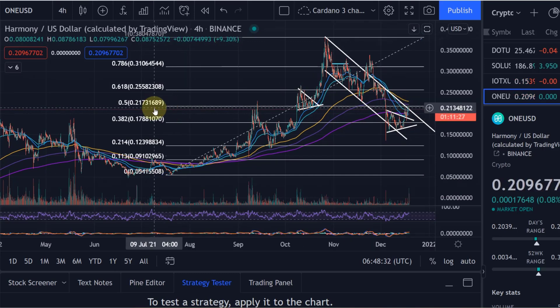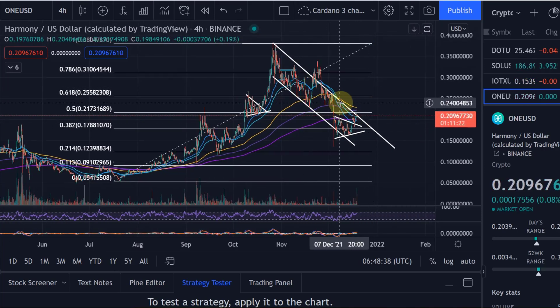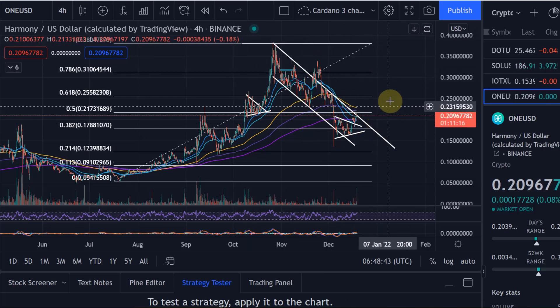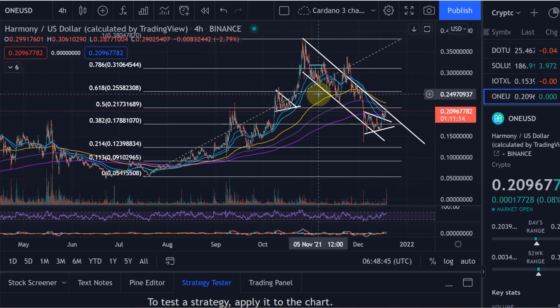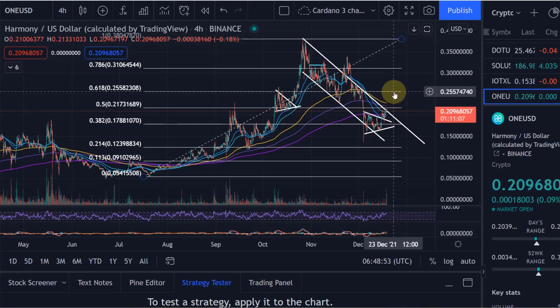Especially if we move above 21.7 cents — that would be the 0.5 fib level. At the moment we're still below that. People might already be getting too bullish here. I'm not saying we are not going to break out, but I'd like to see that breakout first. If we break above that 21.7 cent level, then we can move to the next fib level — the 0.382 fib level.